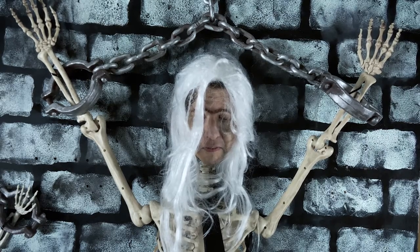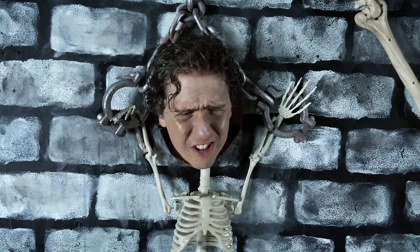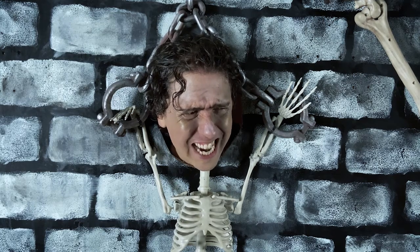You know, hanging here really gets under my skin. Under your skin? What are you talking about? It ain't got no skin!